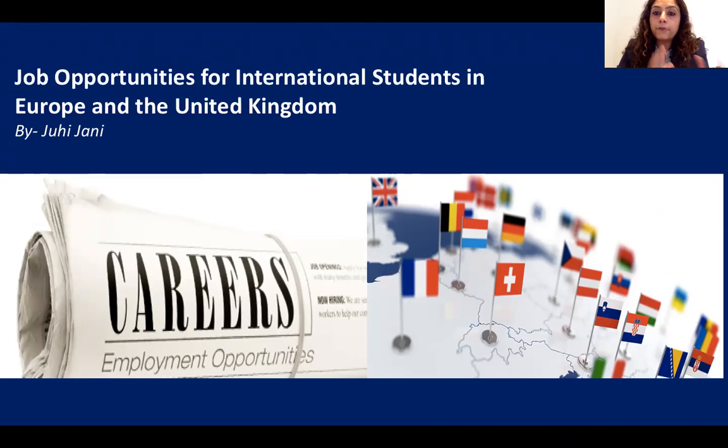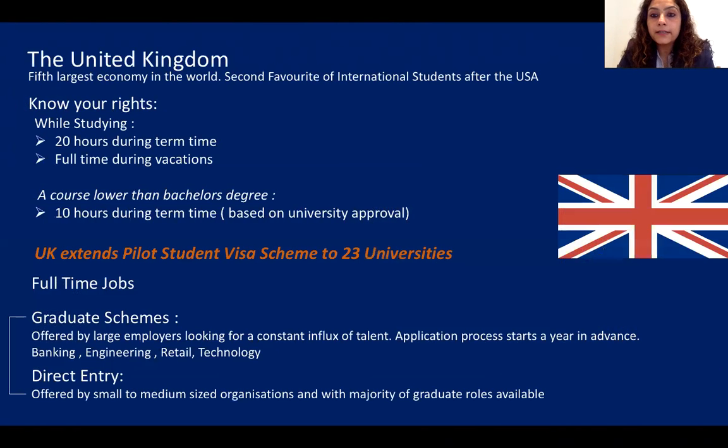That was a recap of my first webinar. Today we are talking about Europe and the United Kingdom. Higher education is key to economic development — every country wants to become economically stable and stresses the quality of education they deliver, which is why they welcome international students. Geography, and the skill needs of local and international companies in a country, also matter. Considering all these factors, I've shortlisted a few countries within Europe to give you an idea of job opportunities you can explore.